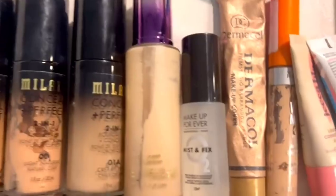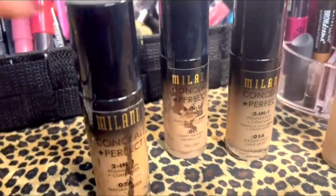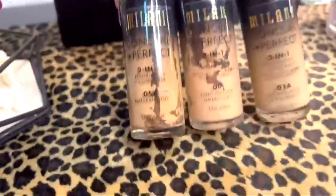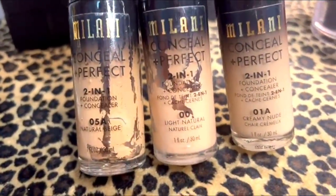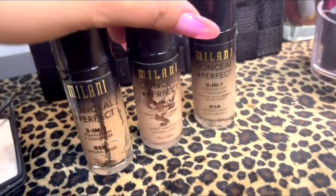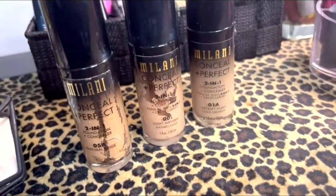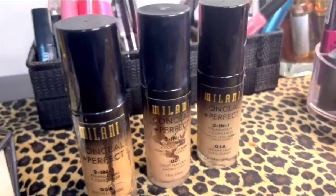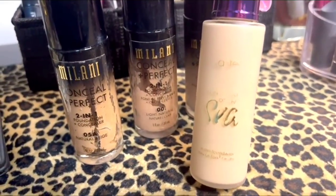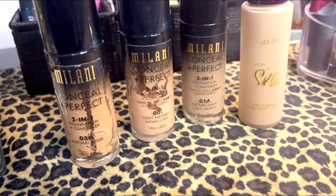Let's start with the makeup collection. First thing first: foundation. After trying out several foundations, I ended up with Milani Conceal & Perfect 2-in-1 foundation. I have three shades — 05A, 00, and 01A. This foundation can easily build up. This one is from Tarte — it's pretty white for my face but I just mix it with the Milani one and use it.